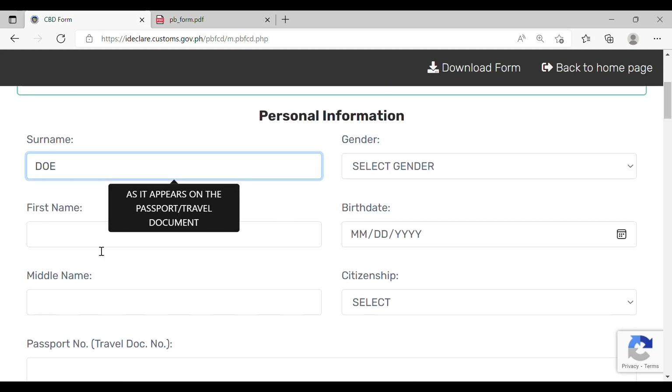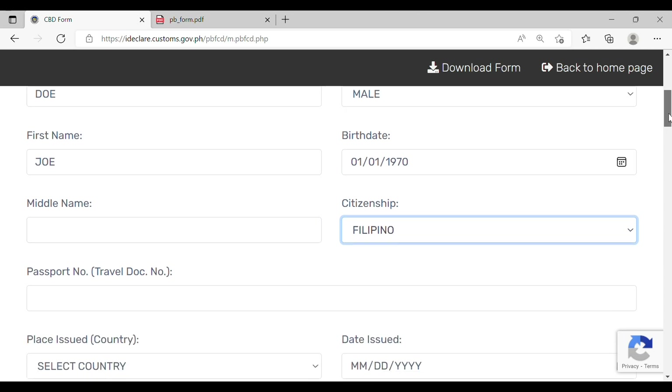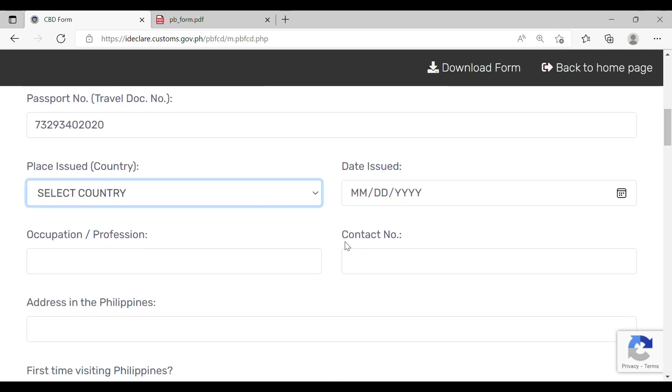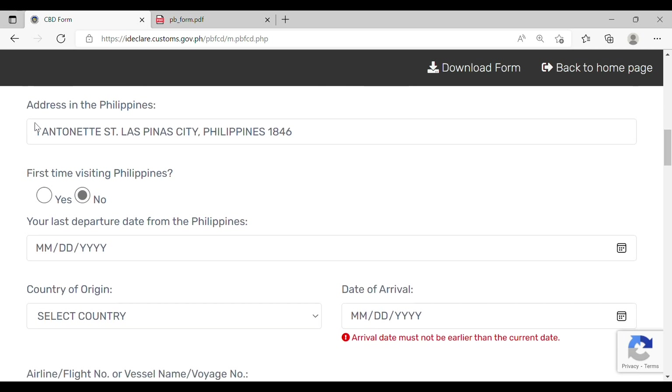Here's the personal information section. Indicate your surname, first name, gender, birth date, middle name, citizenship, passport number, place of issuance of your passport, the date your passport was issued, your occupation, profession, contact number, and address in the Philippines. If it's your first time visiting the Philippines, indicate yes. If no, you will need to indicate the last date of departure from the Philippines.